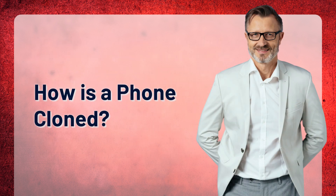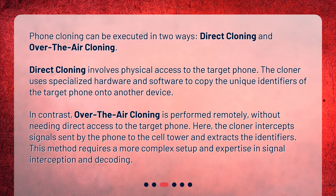Phone cloning can be executed in two ways: direct cloning and over-the-air cloning. Direct cloning involves physical access to the target phone, where the cloner uses specialized hardware and software to copy the unique identifiers onto another device. In contrast, over-the-air cloning is performed remotely, without needing direct access to the target phone. Here, the cloner intercepts signals sent by the phone to the cell tower and extracts the identifiers. This method requires a more complex setup and expertise in signal interception and decoding.